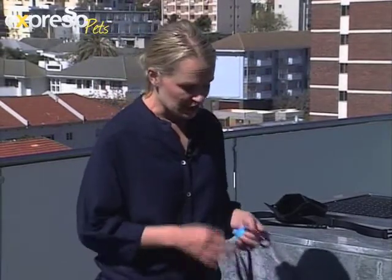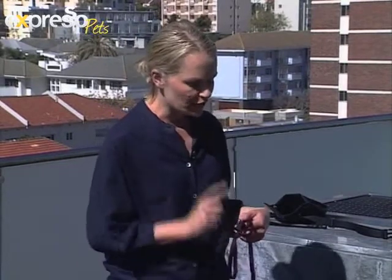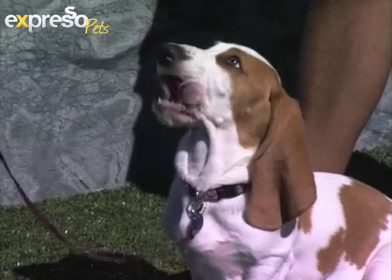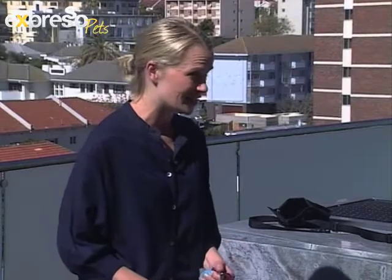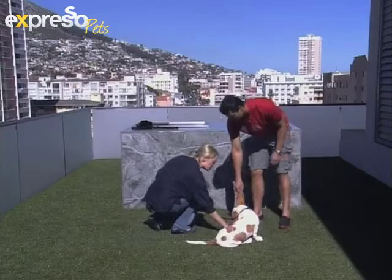Daisy has never been to the studio before and she's been completely absorbed in her nose — but now for the first time she's looking at me. What you need to do if you have a basset hound is practice calling them to come very often, and you want to start first in your house because the smells there are less interesting. If you cannot get your dog to come inside, you're never going to get your dog to come outside. Use something rewarding like food or toys that your dog is keen on.